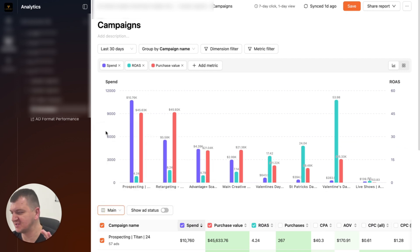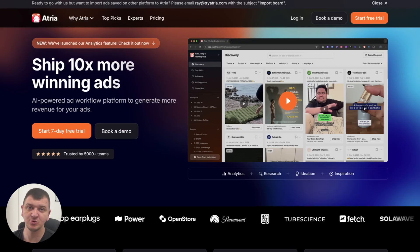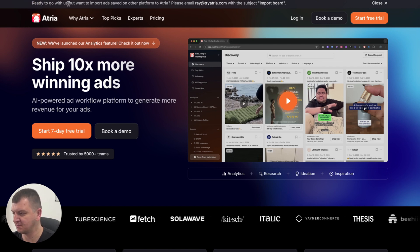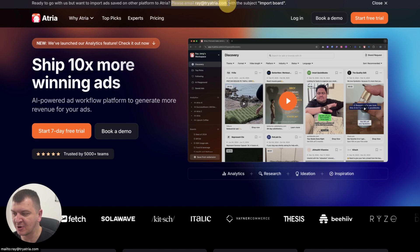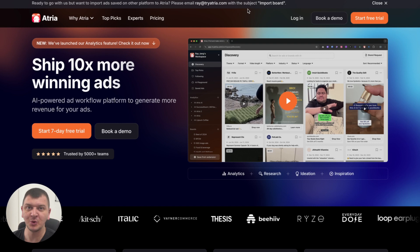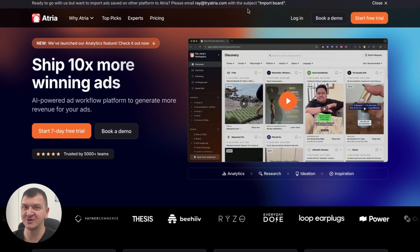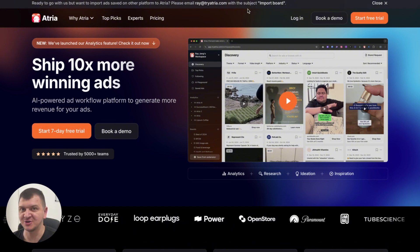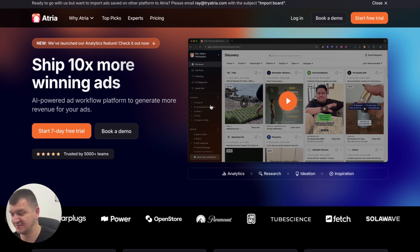A couple of things that are very interesting about Atria: if you're currently using Foreplay or any other tool to save ads in a library, you can see what offer they have. Ready to move to Atria but want to import ads saved on other platforms? Email Atria with the subject 'import board.' This is what we did when we moved from Foreplay to Atria. You email them, send them all of your ad libraries, and they will import all of your Foreplay ad libraries to Atria — so you don't need to do any of that work again, which is a huge unique selling point.